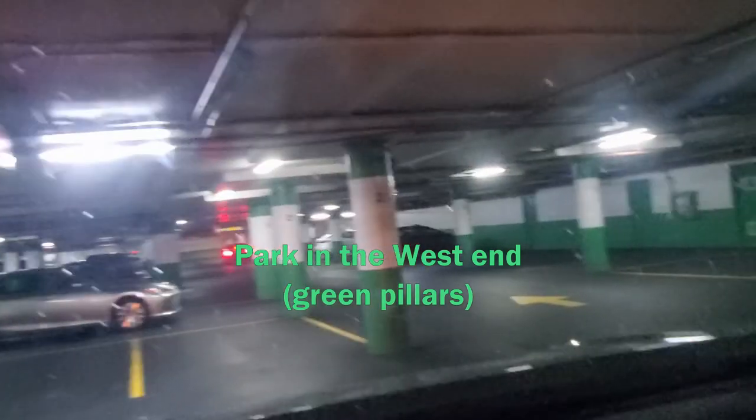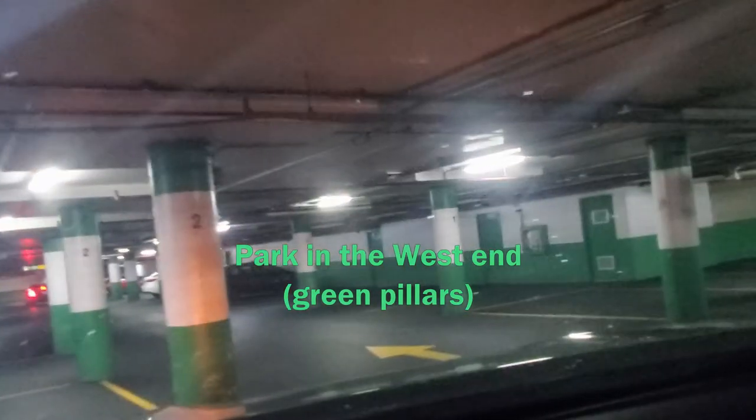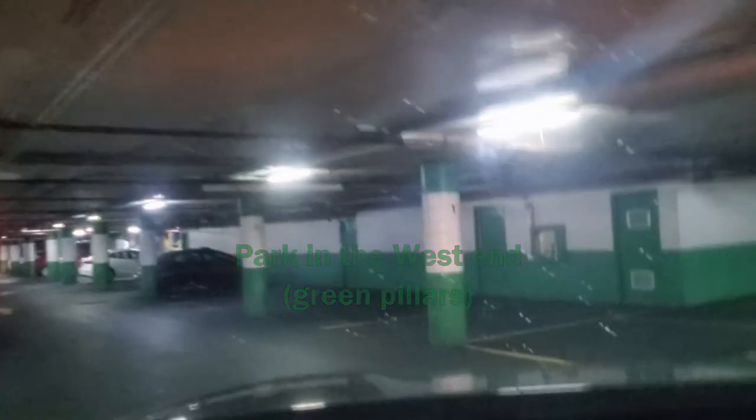There are two elevator banks. The one furthest west has shopping carts available for a dollar. So if you're doing a fairly large grocery shopping trip, you want to grab a large cart. If you're doing a small trip, then you can just use one of the red carts inside the store.